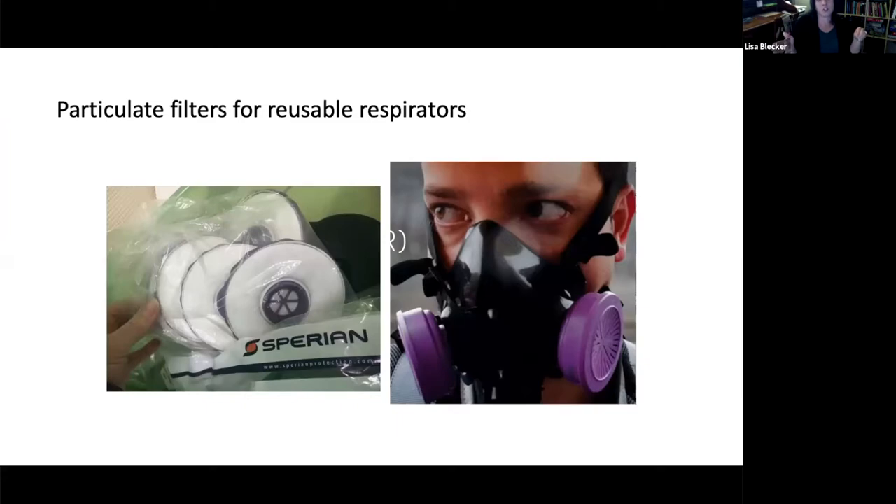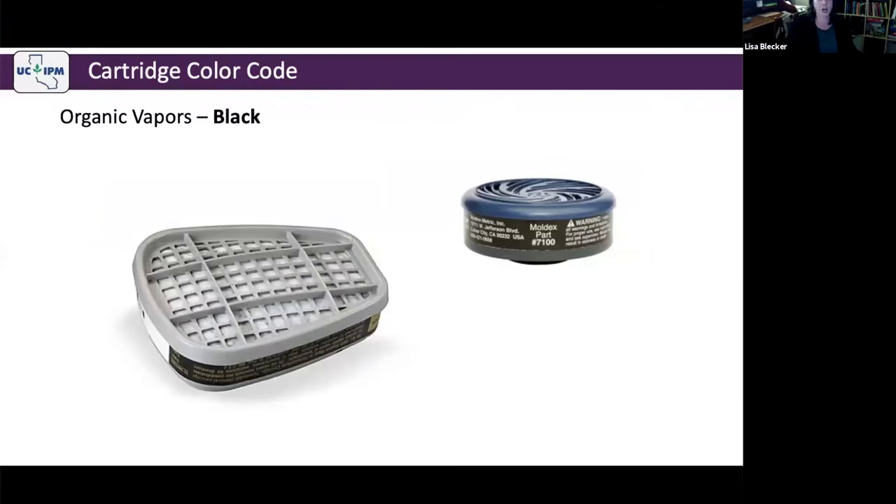If you normally wear a disposable filtering face piece like an N95 or P95 and can't find them, you can search for P100 filters for a reusable elastomeric mask. P is more protective than N, and 100 is more protective than 95. These P100 filters are purple or magenta in color. The Sperian filters shown are designed to go onto a Sperian elastomeric mask. If you're required to have particulate filtration, make sure your reusable option also provides it — P100 is a particulate filter.